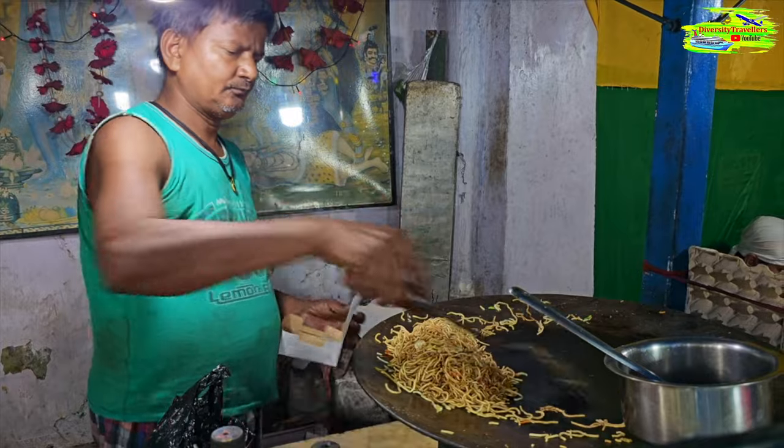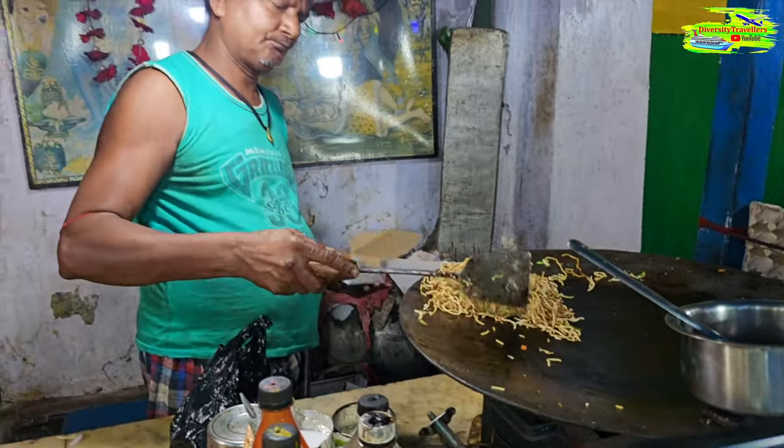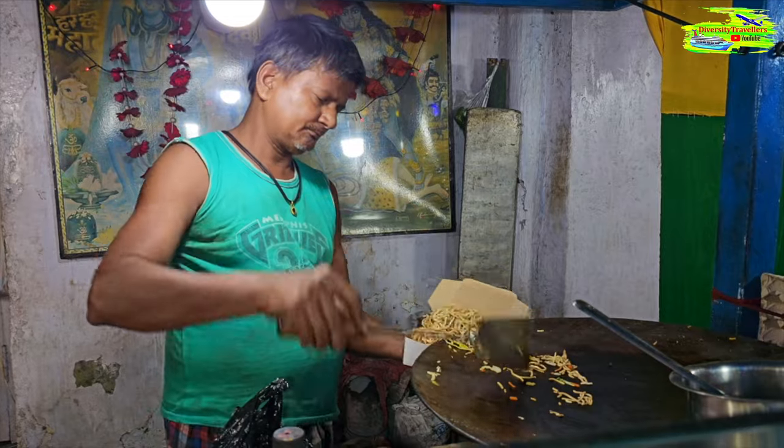Both these dishes are not just food items. They represent the rich cultural fusion that Kolkata is known for, where traditional flavors meet with modern taste, resulting in a gastronomic experience that is truly unique to this city of joy.